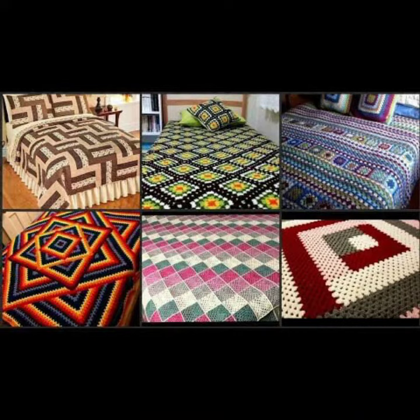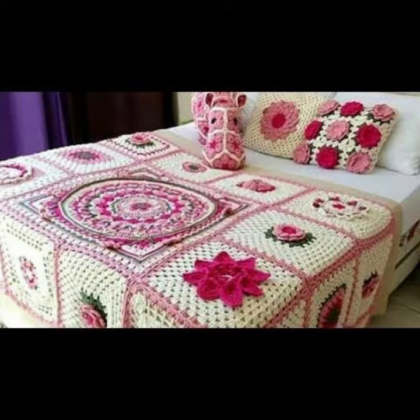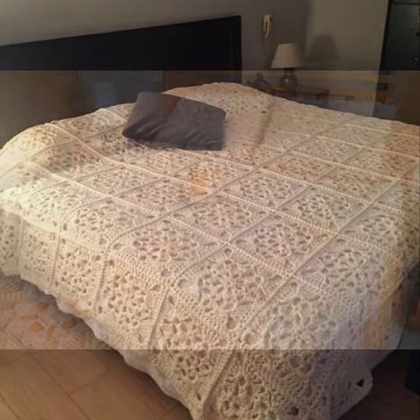Friends, this is very beautiful and trendy, so I suggest you must watch my video till the end for more designs and more ideas. If you want to buy this very beautiful crochet bedsheet design, then I will tell you some website names like AliExpress, Viva.com, its.y.com, and Amazon.